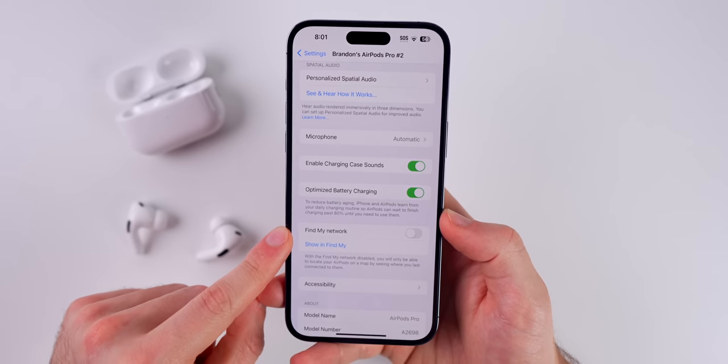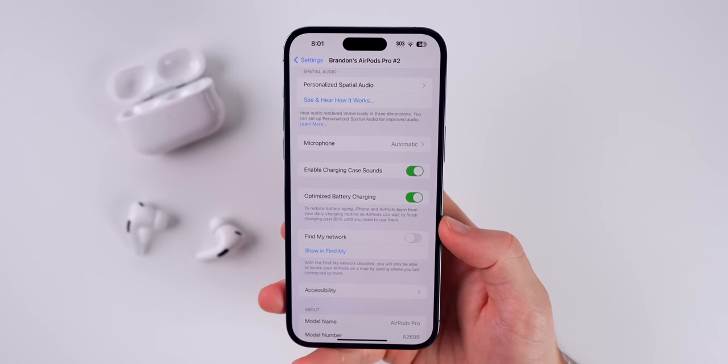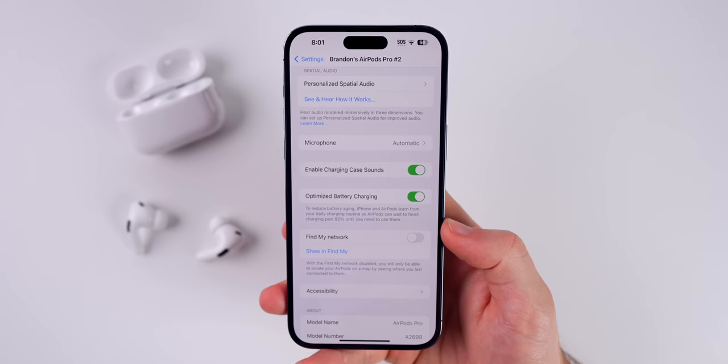I would somewhat recommend turning that off if you never really go anywhere and you're always at home. You can always turn it back on when you travel, in case they get stolen or lost.